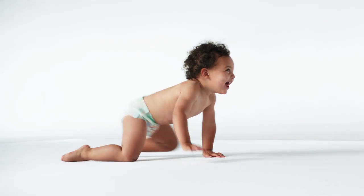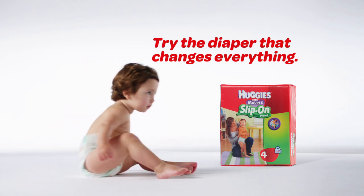If you've got a squirmy baby, try the diaper that changes everything.